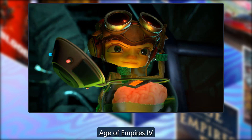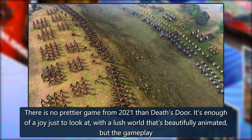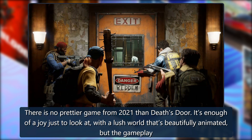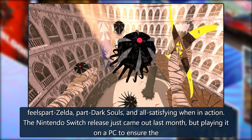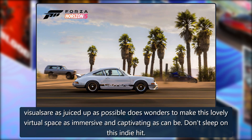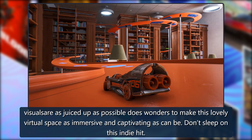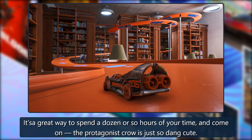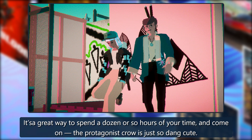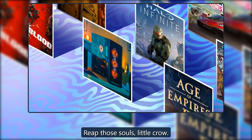Death's Door: There is no prettier game from 2021 than Death's Door. It's enough of a joy just to look at, with a lush world that's beautifully animated, but the gameplay feels part Zelda, part Dark Souls, and all satisfying when in action. Playing it on PC ensures the visuals are as juiced up as possible, making this lovely virtual space as immersive and captivating as can be. Don't sleep on this indie hit — the protagonist crow is just so dang cute.